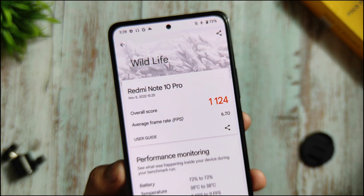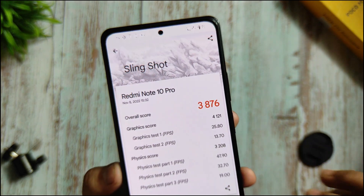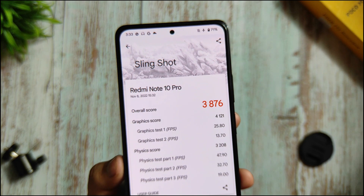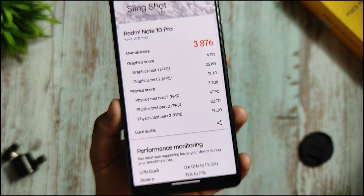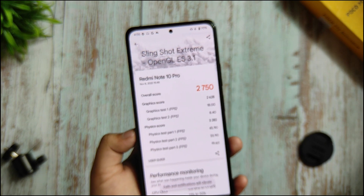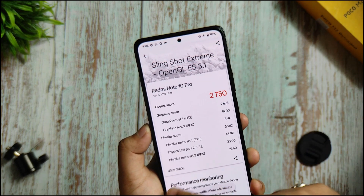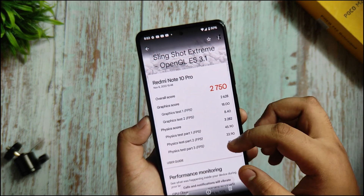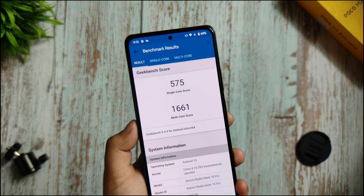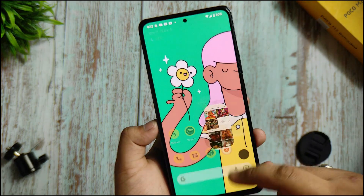This is the Wildlife score of the 3DMark benchmark: the overall score is 1124 and the average frame rate is 6.0. I also ran the Slingshot Extreme test — it scored 3876 with physics test 1 at 47 FPS and physics test 2 at 32 FPS. The Slingshot score is 2750. I think this ROM is in beta. Single-core score is 575 and multi-core score is 1661 — not bad overall.